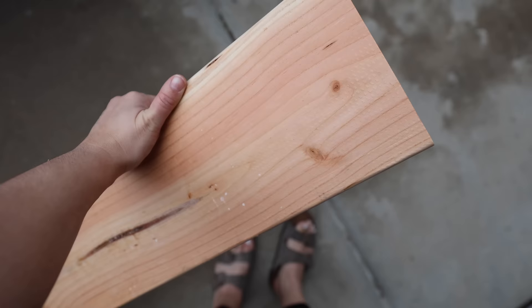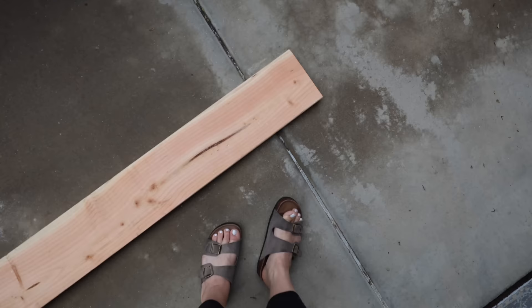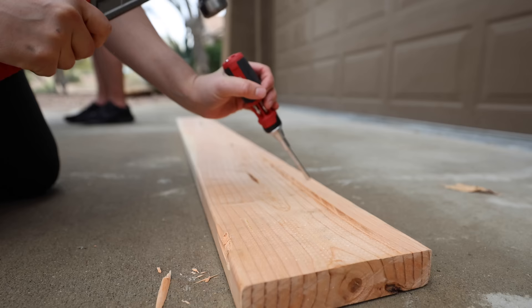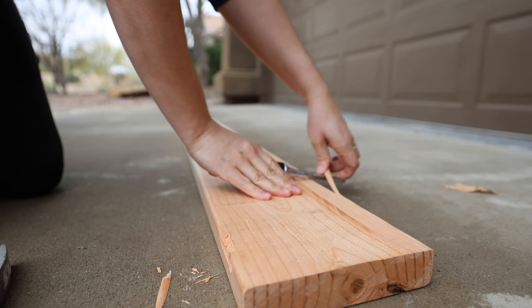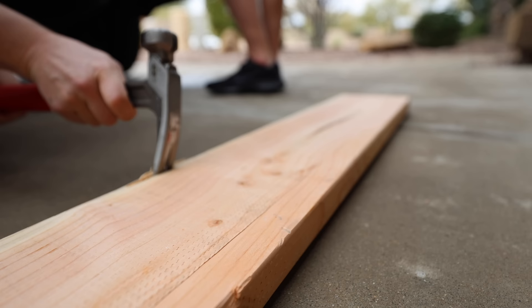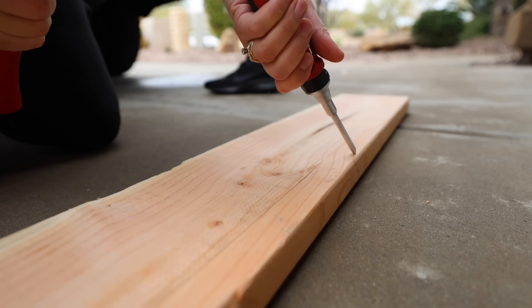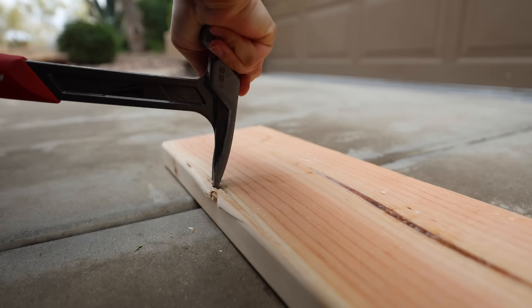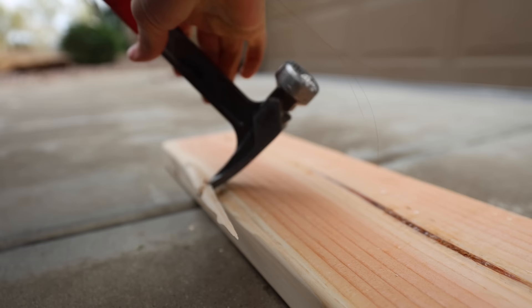We decided to make our bench about 65 inches long — we liked that look and thought it would be a good size to use elsewhere in the house once we get that Facebook Marketplace bench. Once you get your 2x8 bench seat cut, you can either leave it as is or do what I'm doing: take a few minutes to distress the edges using a hammer, a crowbar, and a screwdriver. I didn't distress the top because I wanted it to feel more vintage than rustic.